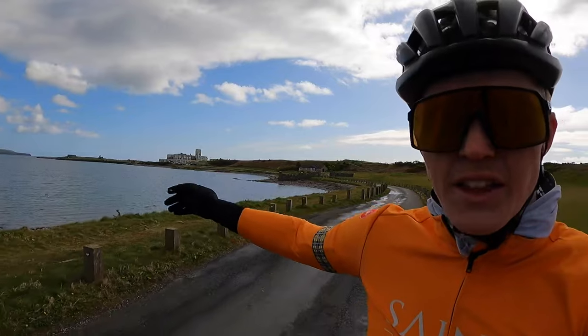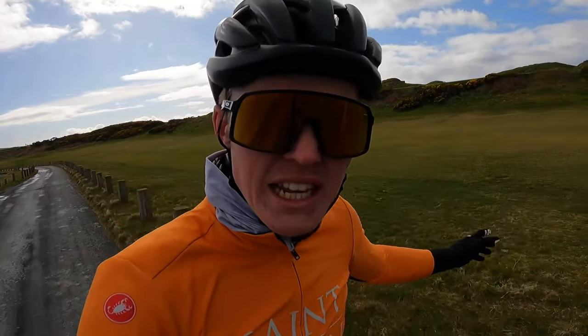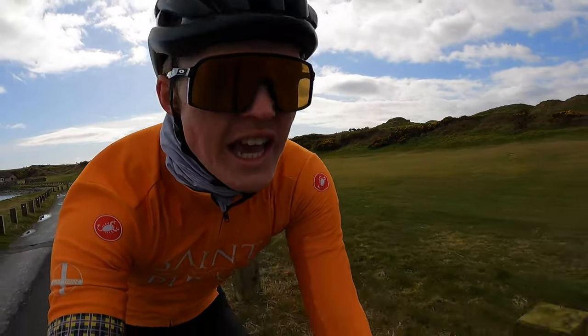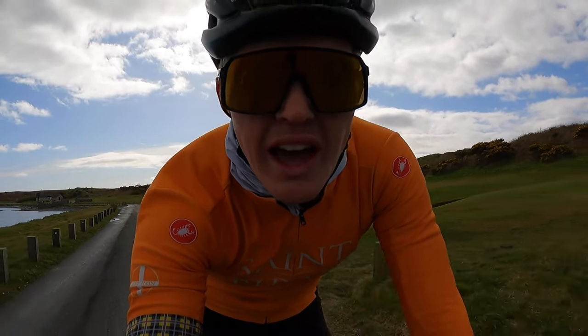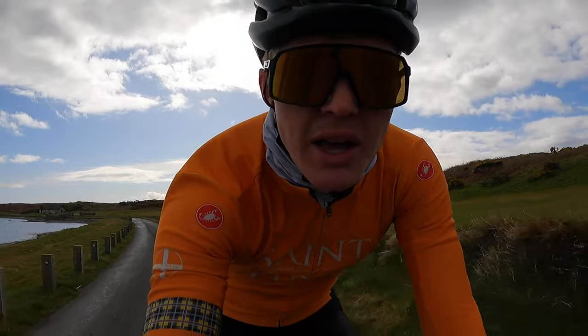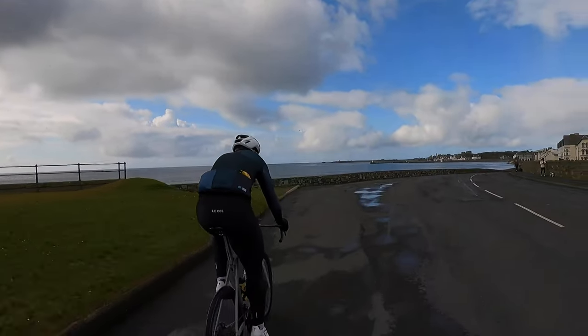On the way back from Fort Island, we're actually passing Castle Town Golf Links here, which is apparently one of the best golf courses in the UK — I think ranked in the top 50. So if you're into golf, this is definitely a good spot to come.